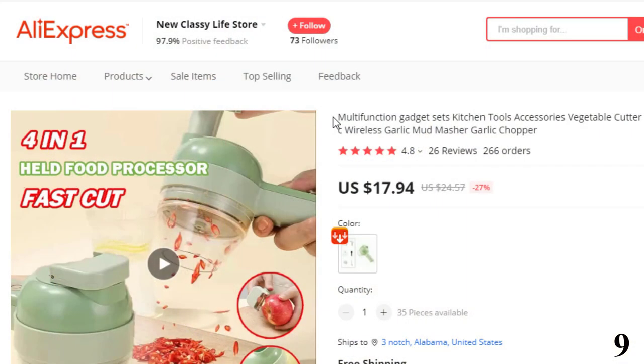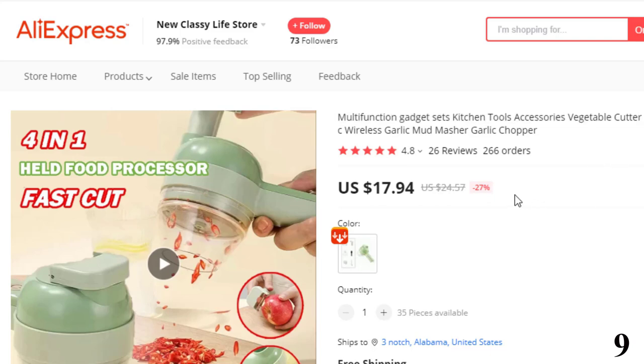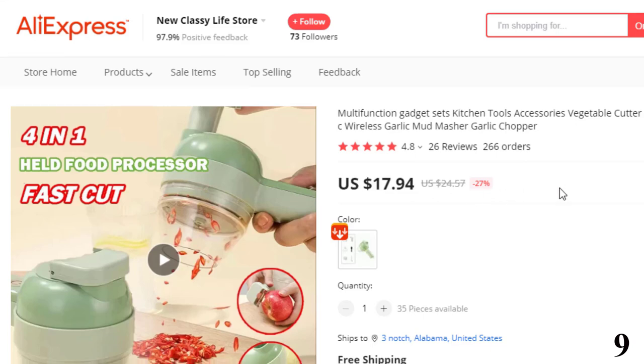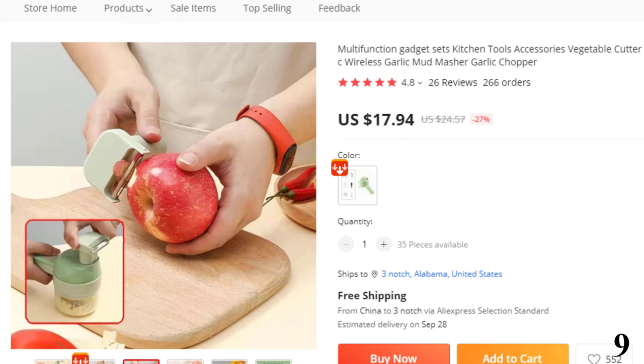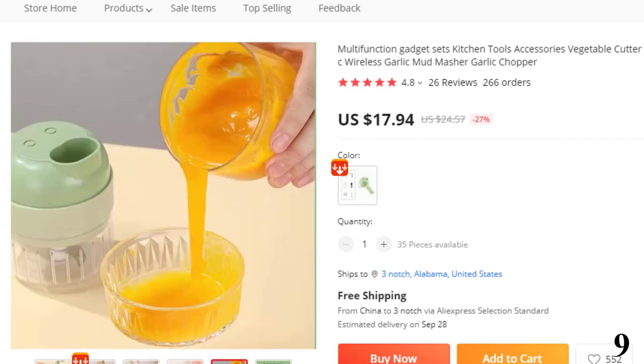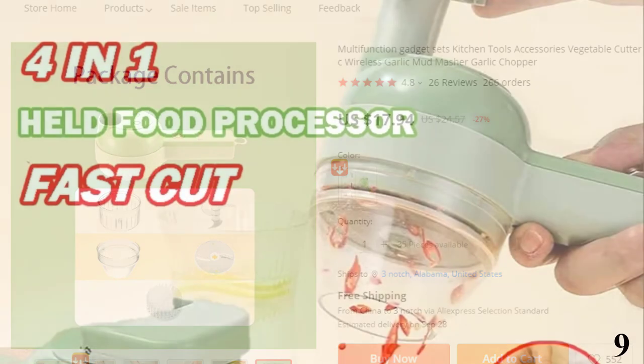Number 9: Multifunction Gadget Sets Kitchen Tools Accessories. This vegetable cutter is here with the 27% price off. Now you can get it at around $18. With it, you can have an electric vegetable cutter, an electric meat mince, and an electric cleaning brush at the same time — a multifunctional set. It is more convenient to cut side dishes and fresh ingredients, easy to clean — use it once and fall in love with it.